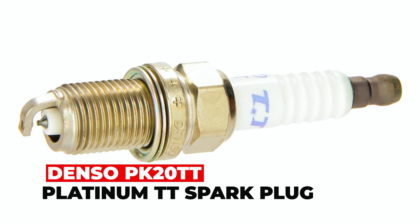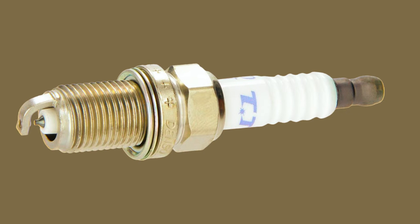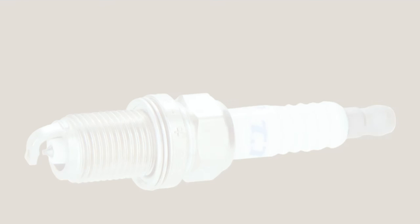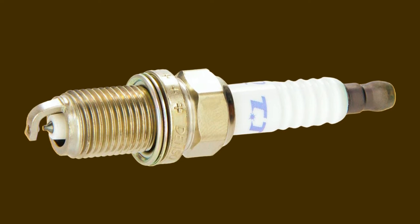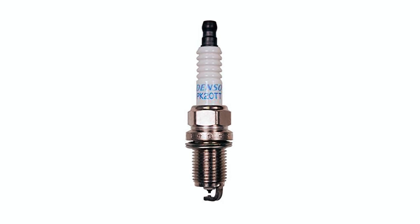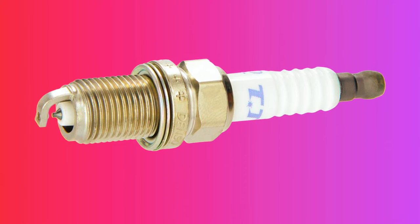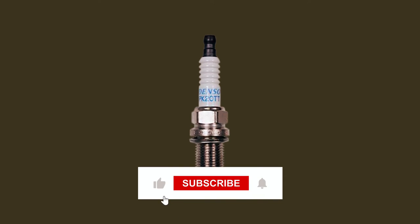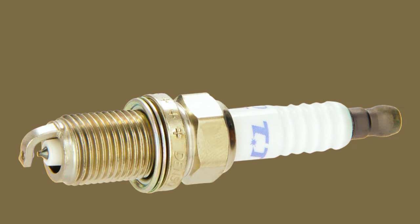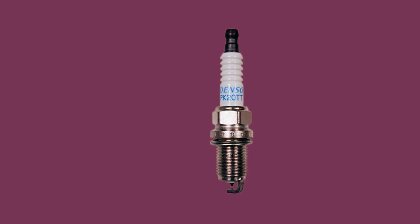DENSO PK20TT Platinum TT Spark Plug. The DENSO PK20TT Platinum TT Spark Plug is designed to provide superior performance for your vehicle. Its twin-tip technology, featuring an 1.1mm platinum center electrode and an 1.1mm titanium-enhanced ground electrode, improves fuel economy, accelerates better, and provides faster starts compared to single platinum plugs. The purified alumina powder insulator offers exceptional dielectric strength and thermal conductivity, making it withstand extreme stress. The twin-tip design allows for faster flame propagation, which leads to more complete combustion, improving engine performance. The PK20TT also offers superior resistance to erosion and corrosion, enabling consistent performance throughout its lifespan.